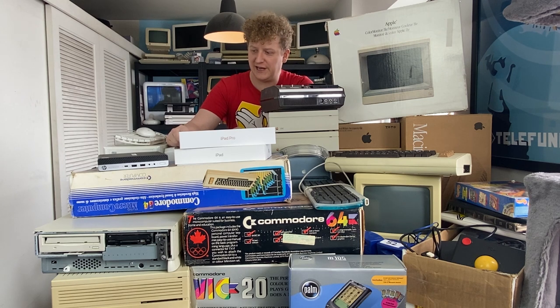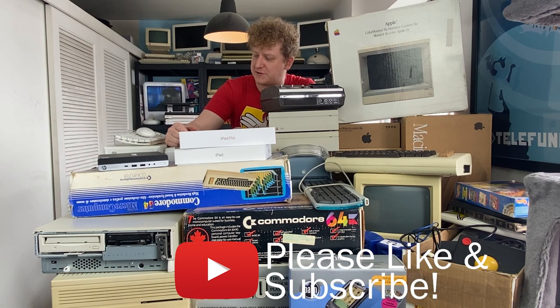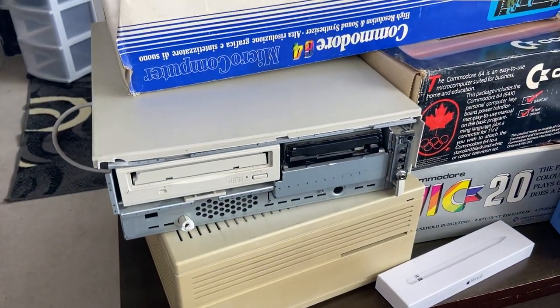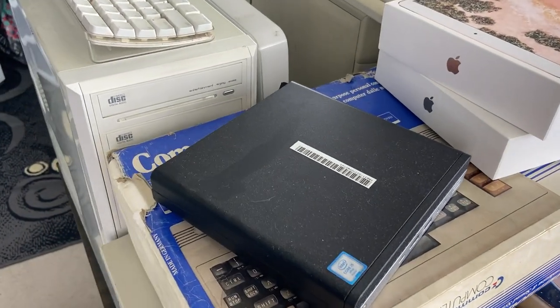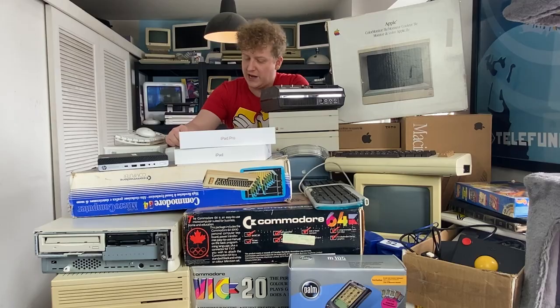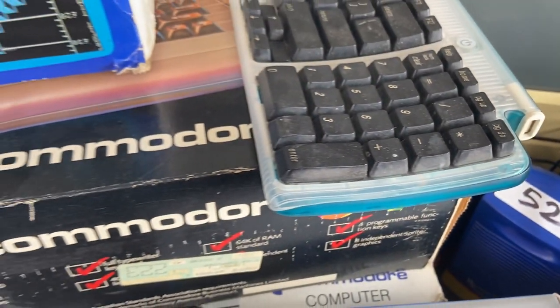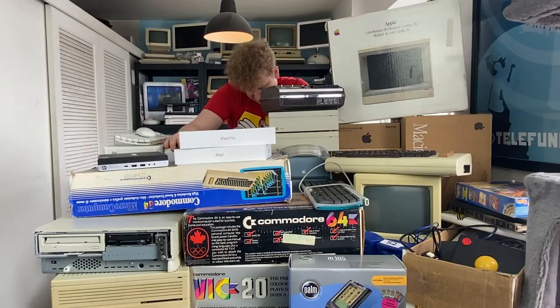Canadian computer collector here, and this week we're doing a haul video — a rundown of all my recent acquisitions from about January 2022 to now. There are one or two items I got before that which never made it on camera, and a couple that have been on camera already. The whole point of this video is to go through this stuff, test it out as much as we can — not all of it's going to work — and see what exactly we got ourselves into.